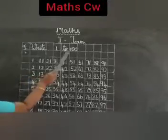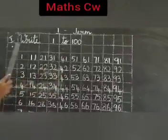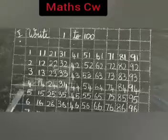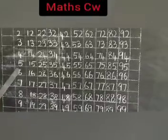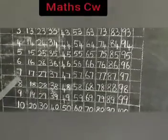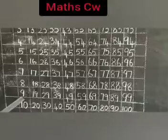Write 1 to 100. Leave a line. Now we will write 1 to 100: 1, 2, 3, 4, 5, 6, 7, 8, 9, 10.